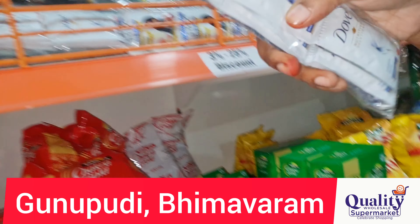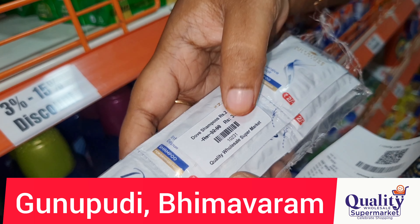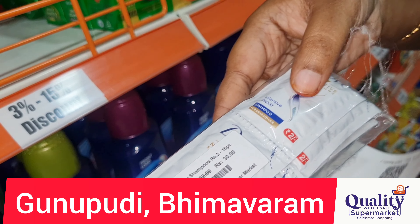Next is Dove Shampoo at 2 rupees each. There are 16 pieces in this package, so the total would be 32 rupees, but we have it for 30 rupees. So there is a free shampoo packet included with this package.